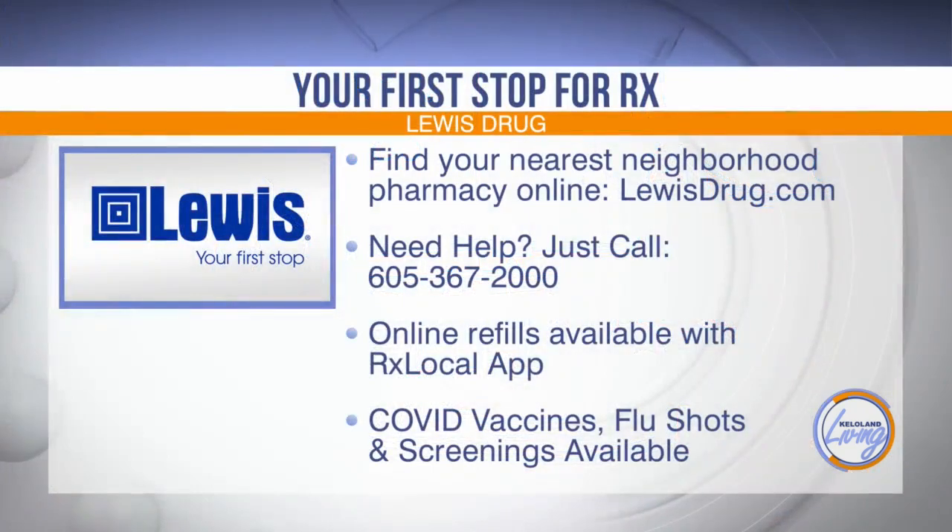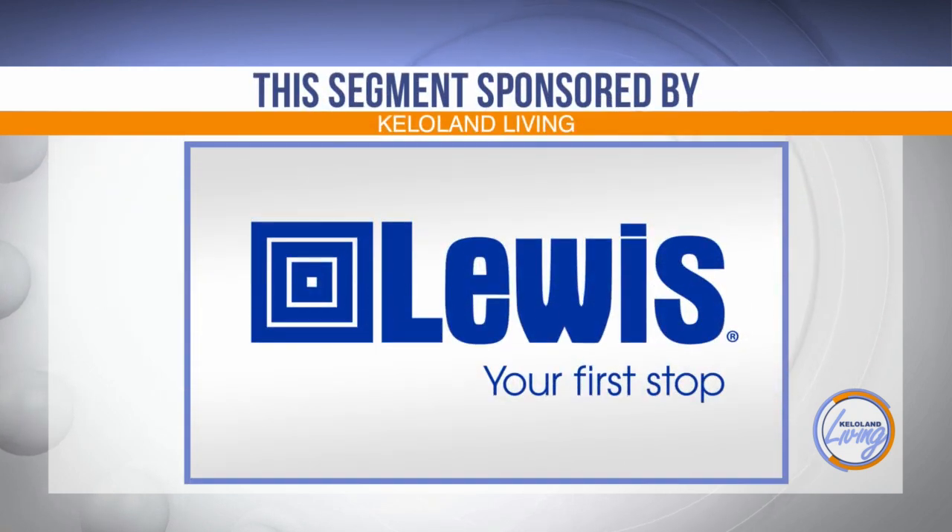Thank you so much for coming in and telling us all about this. Lewis has been a trusted neighborhood pharmacy and market leader for over 80 years. From expert advice and quick refills to longer hours and more convenient locations, you can find the nearest pharmacy at lewisdrug.com. Online prescription refills are available through the Rx Local app, and your local Lewis pharmacist can give you COVID vaccines, flu shots, and offer health screenings. This KELOLAND Living segment has been sponsored by Lewis Drug — since 1942, Lewis, your first stop.